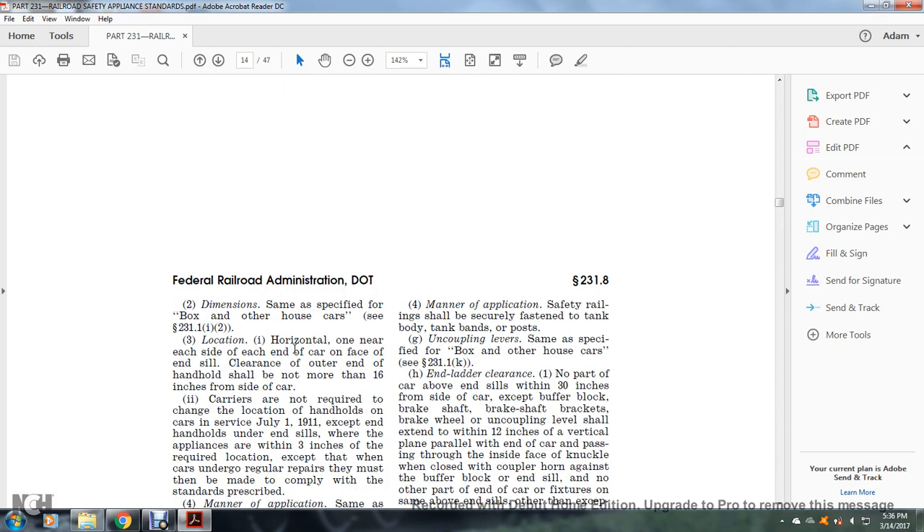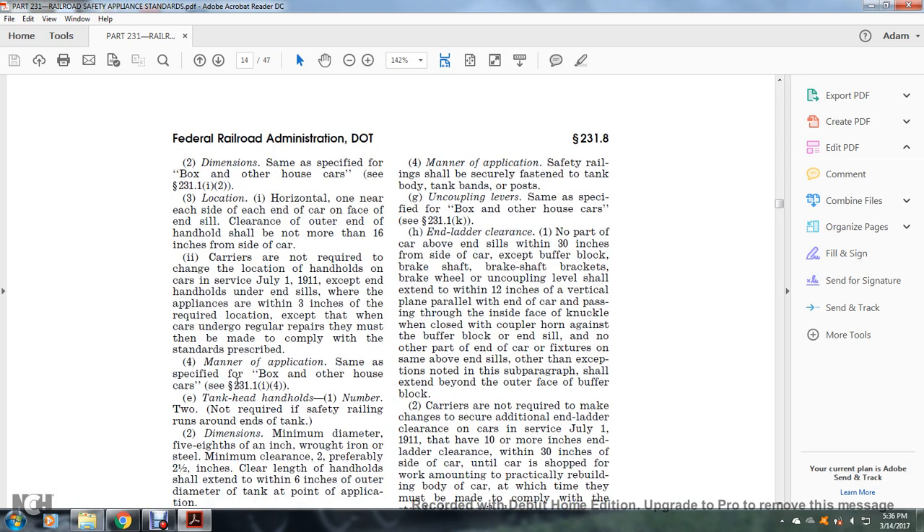Location: one horizontally near each end of the side of the car, on the face of the end sill; clearance of the outer end of the handholds shall not be more than 16 inches from the side of the car. Carriers are not required to change the location of handholds on cars in service as of July 1, 1911.